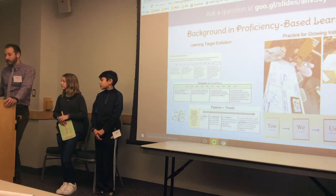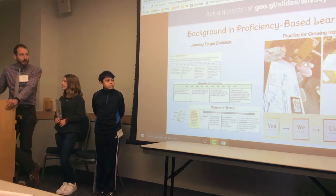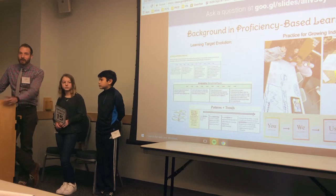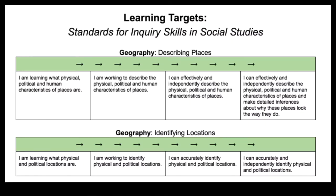So, background on proficiency-based learning — it's been quite a journey the past few years. Three years ago I was using the Vermont GEs and Common Core standards, basing learning targets off of those, and having a lot of grandiose failures in doing so, but learning about how learning targets at the core of what you do can work. Even last year I had moved to district-based learning targets within social studies — we called them five inquiry skills — and it was a step in the right direction, but they were still very content-based.